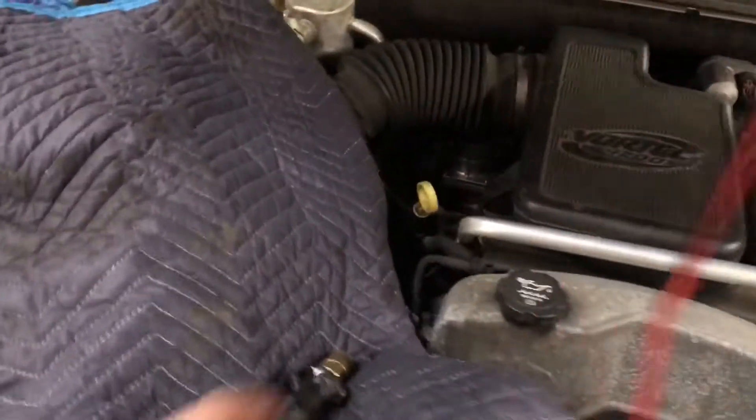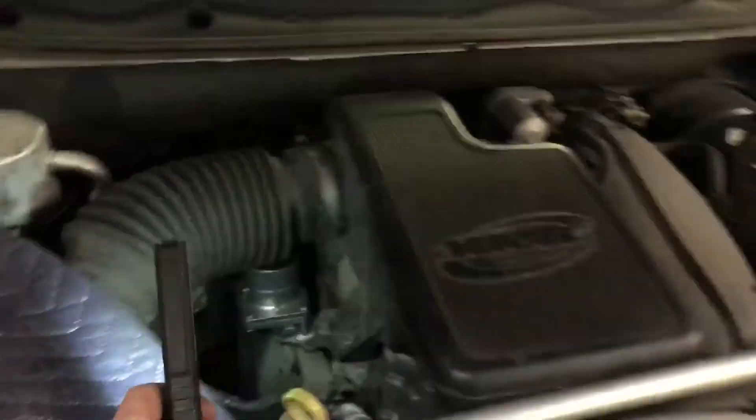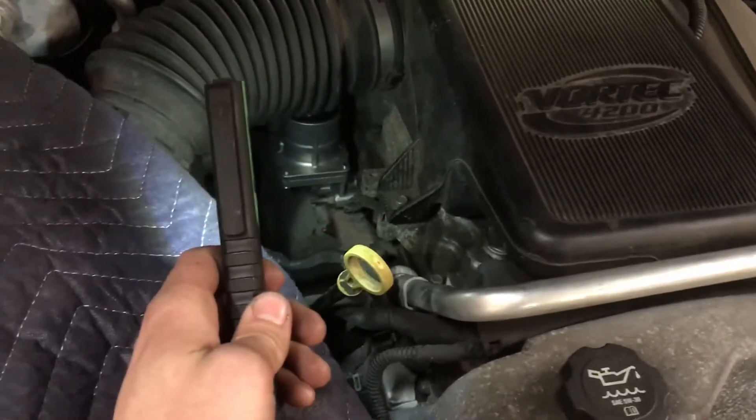One thing is the secondary air valve solenoid — those tend to fail. I'm going to get some light on it. There's a little solenoid right there; it's two bolts holding it in.